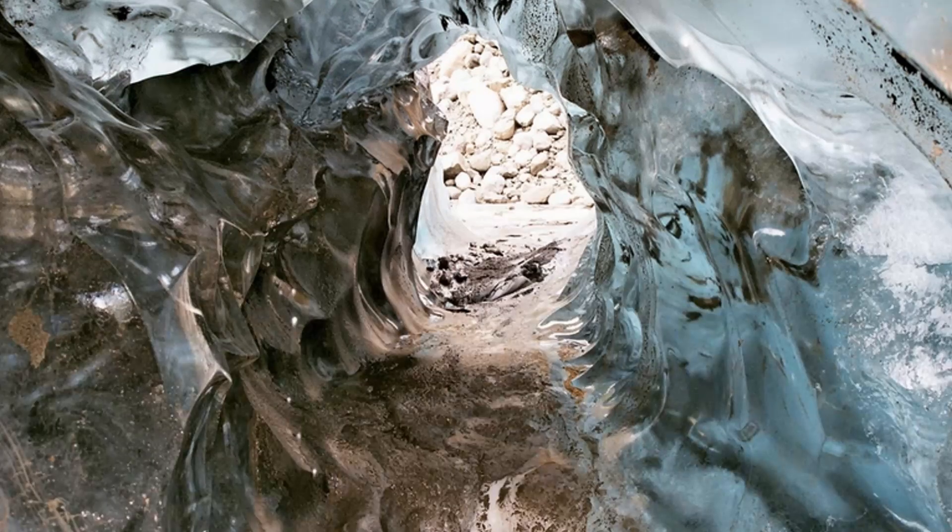The Scaftafell National Park is located at its foot, and there are many volcanoes hidden under the glacier itself — for example, Bardarbunga and Grimsvotn. The Vatnajokal Glacier is located on the territory of the large Vatnajokal National Park, which covers the former national parks of Scaftafell in the southwest and Jokulsargljufur in the north.